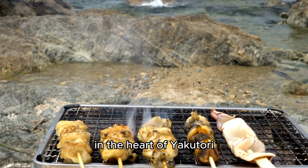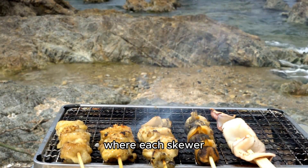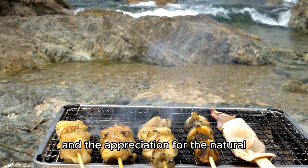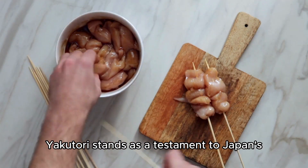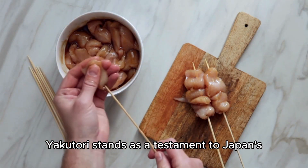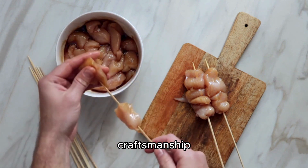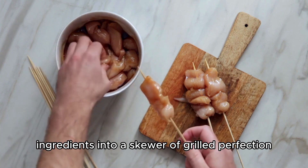In the heart of yakitori lies the philosophy of simplicity and balance, where each skewer is a testament to the mastery of grilling techniques and the appreciation for the natural flavors of the ingredients. Yakitori stands as a testament to Japan's culinary prowess, blending history, craftsmanship, and a love for quality ingredients into a skewer of grilled perfection.